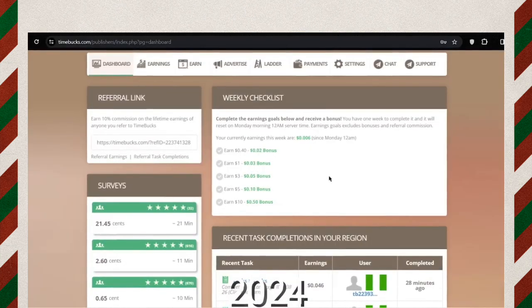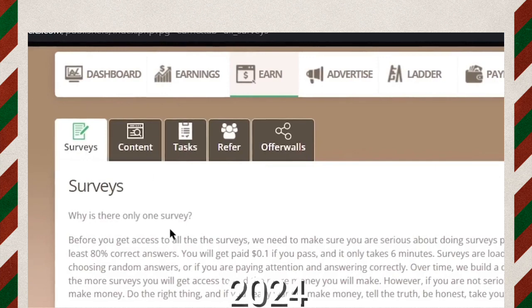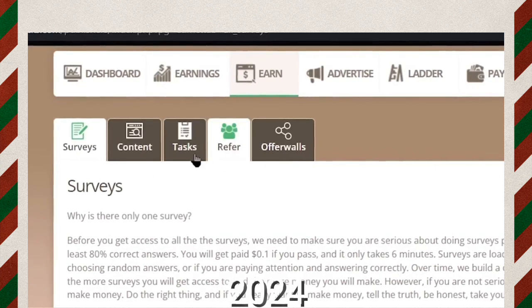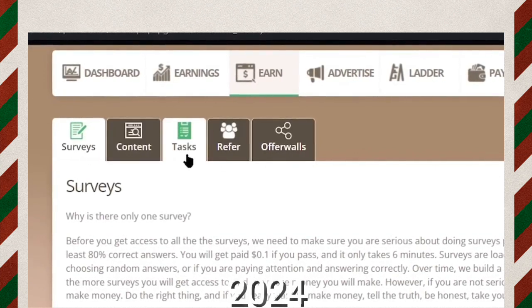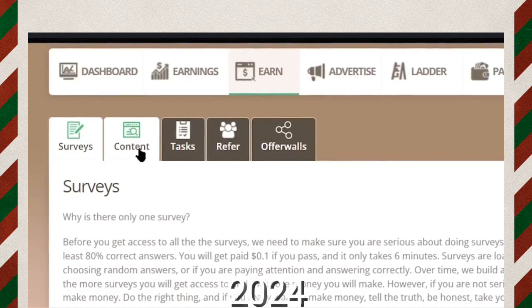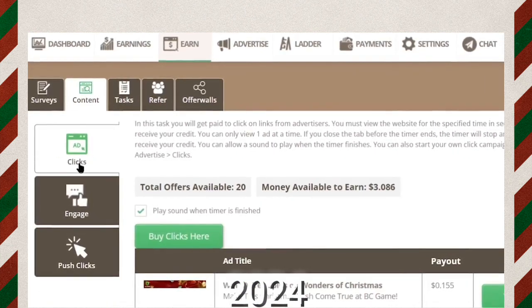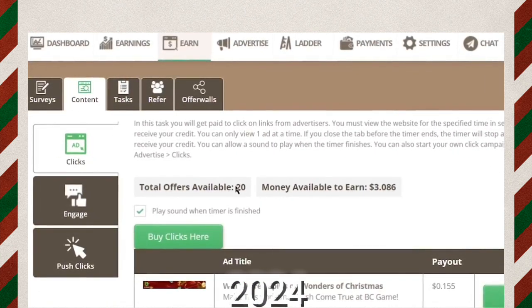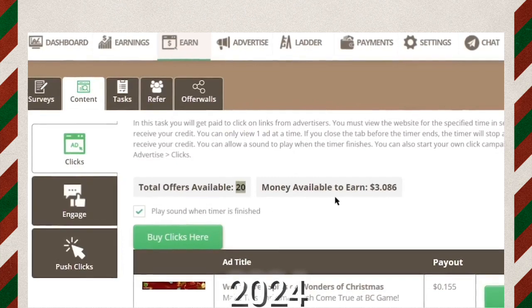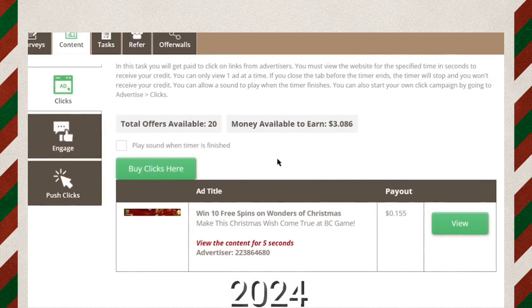To earn money clicking on ads, go to the earn section. It will take you to a page where you can see different options such as surveys, content, tasks, offer walls, etc. For the purpose of this video, click on the content option, and on this page you can click on ads and earn money. For today you have 20 total ad offers available and you can earn over $3 today if you click and watch each of these 20 ads.